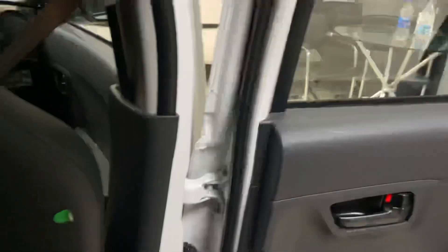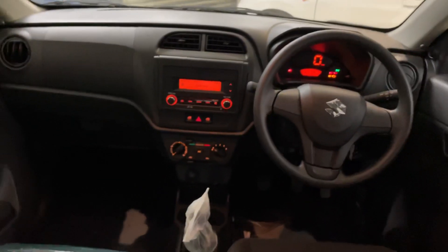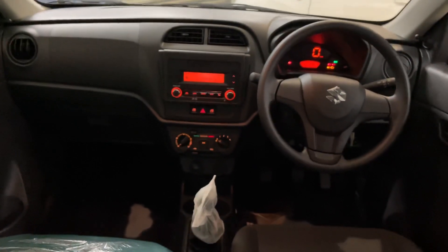At the rear seat, you get fixed headrests. You can see the seatbelts and the thigh support is available at the back to a little extent. The rear seat comfort is reasonable for this segment — it's decent for night-time travel as well.